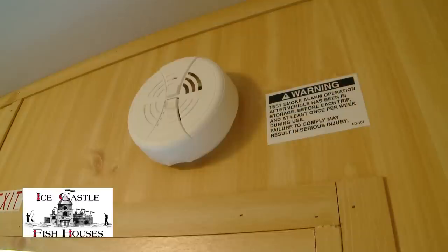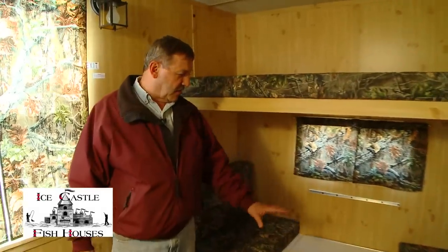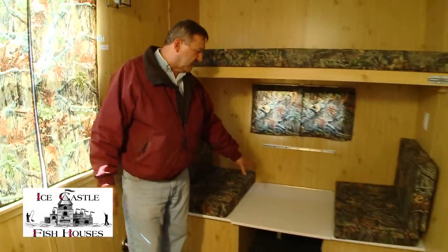It has all your safety features: smoke alarm, LP gas detector, carbon monoxide detector, and a power converter. At the back end you've got a 30 inch dinette that also folds down to a bed.